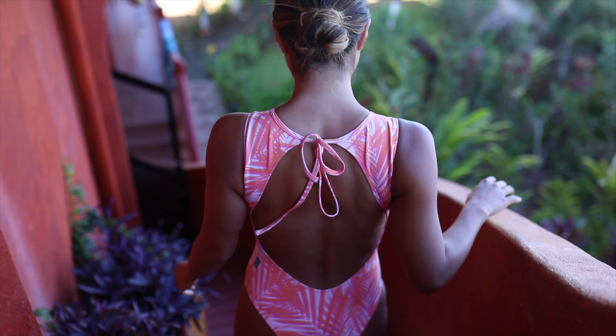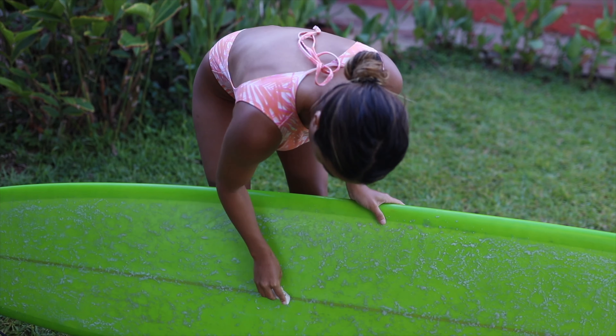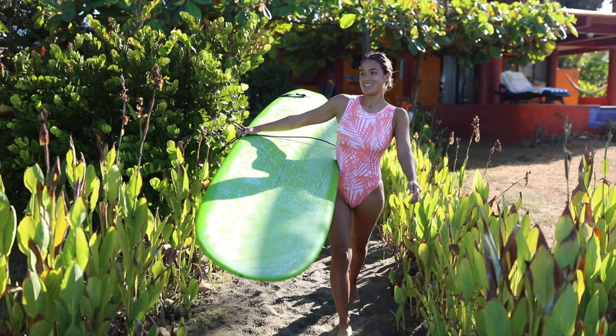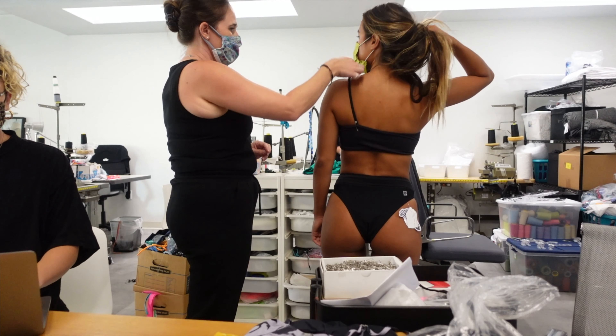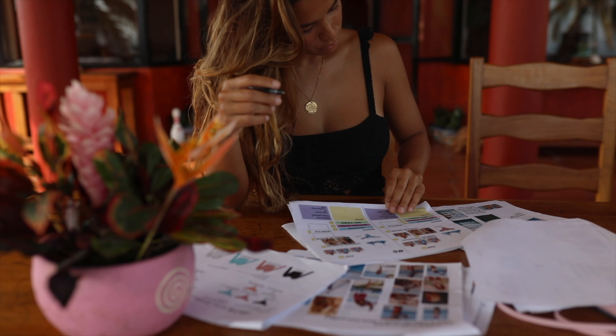Hi everyone, it's Erin here and I'm currently on location shooting for my JoLynn Surf Capsule collection. It's honestly surreal to be here wearing the pieces that the JoLynn team and I spent almost a year designing and perfecting.